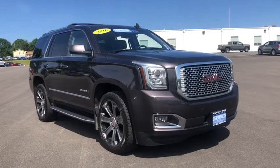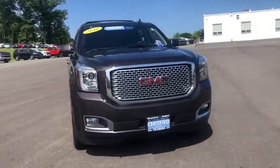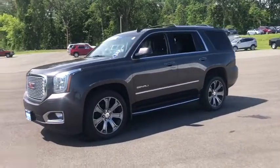Stop by and take a look at the 2016 GMC Yukon. Peace of mind comes standard with GMC's powertrain warranty and Yukon's 5-star frontal crash test rating.